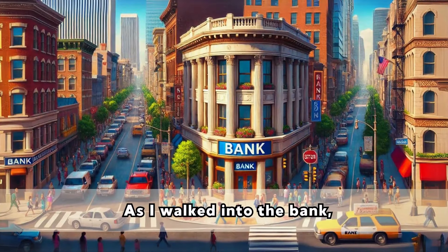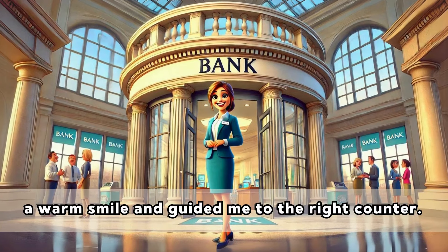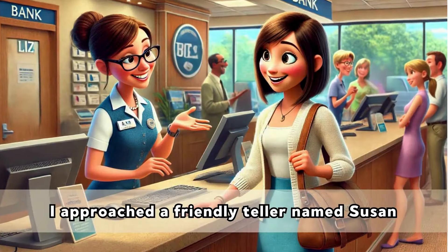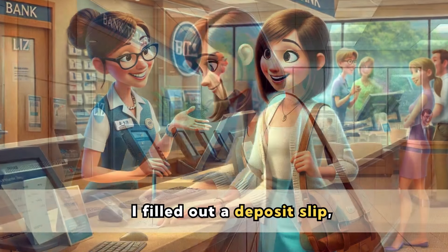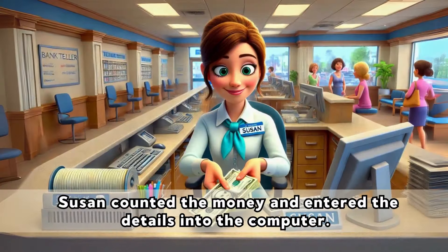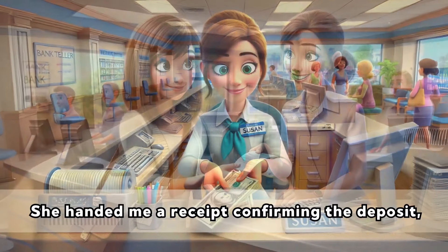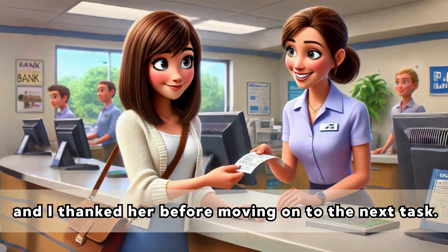As I walked into the bank, the friendly lady at the entrance welcomed me with a warm smile and guided me to the right counter. I approached a friendly teller named Susan and explained that I needed to make a deposit. I filled out a deposit slip, writing down my account number and the amount of cash I wanted to deposit. Susan counted the money and entered the details into the computer. She handed me a receipt confirming the deposit, and I thanked her before moving on to the next task.